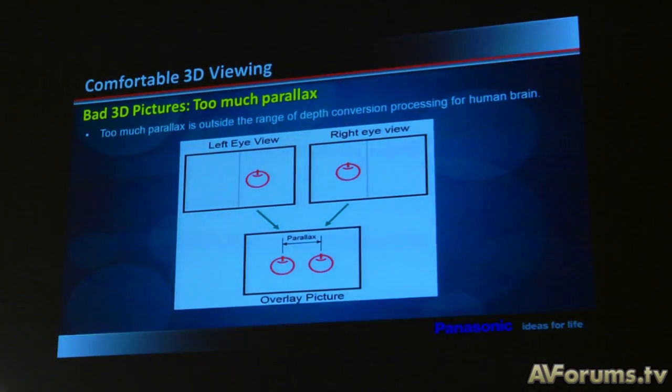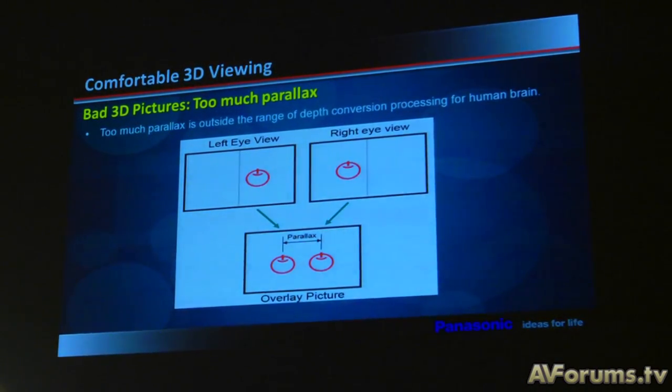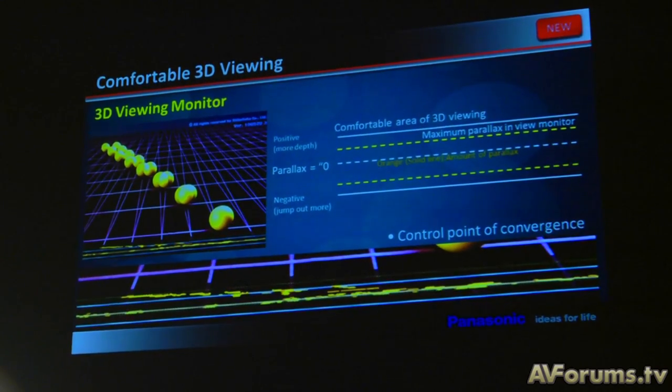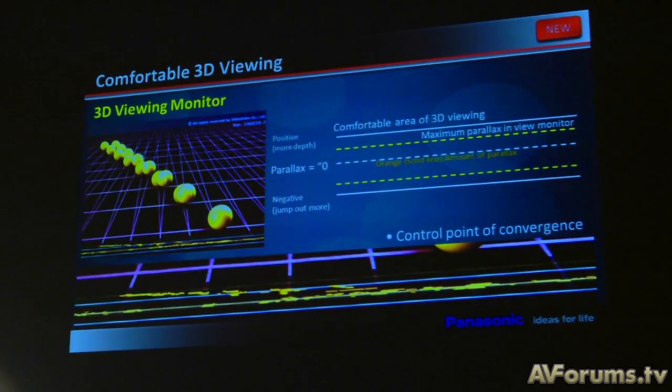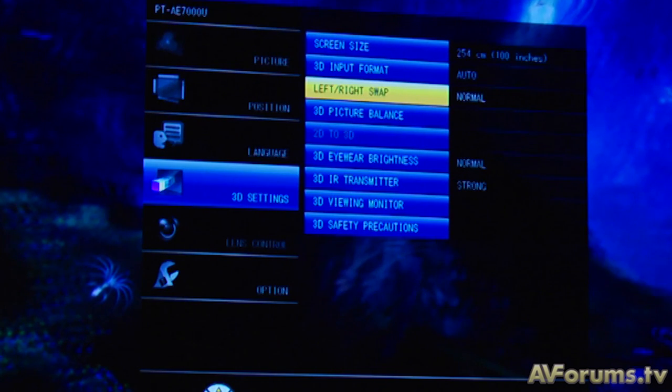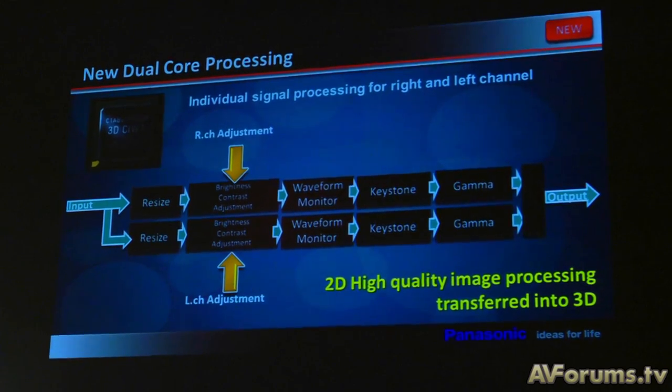Lack of crosstalk is definitely one highlight, because one of the comments we received from the Hollywood professionals, and also from Panasonic's Color Laboratory — who have very strict eyes and don't give many compliments — is that from all the consumer products they've seen in the industry right now, they told us we have the most minimal crosstalk. We're very happy that we were able to deliver that level of quality with the 3D.